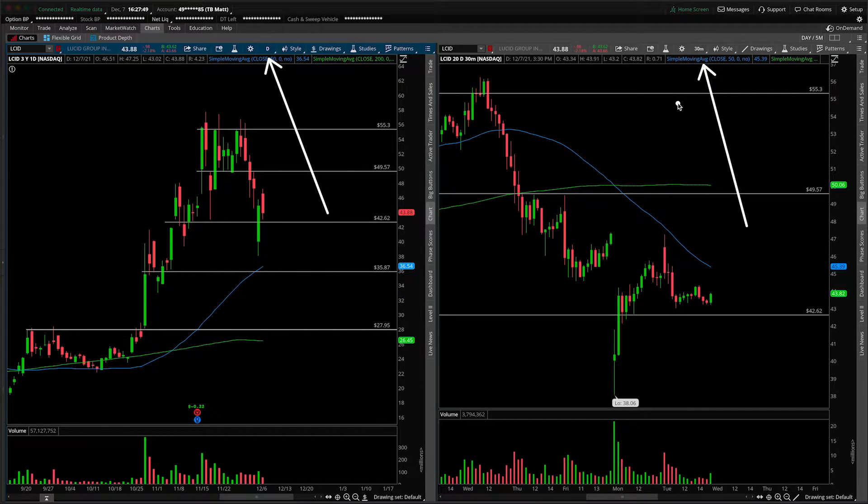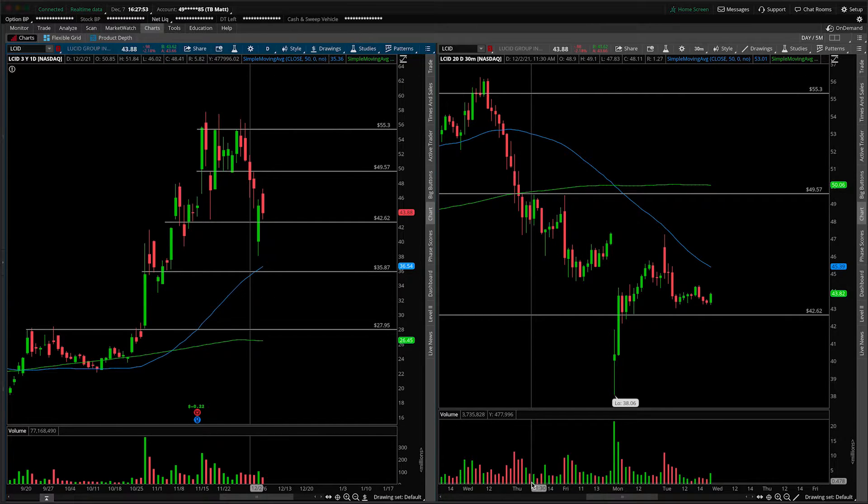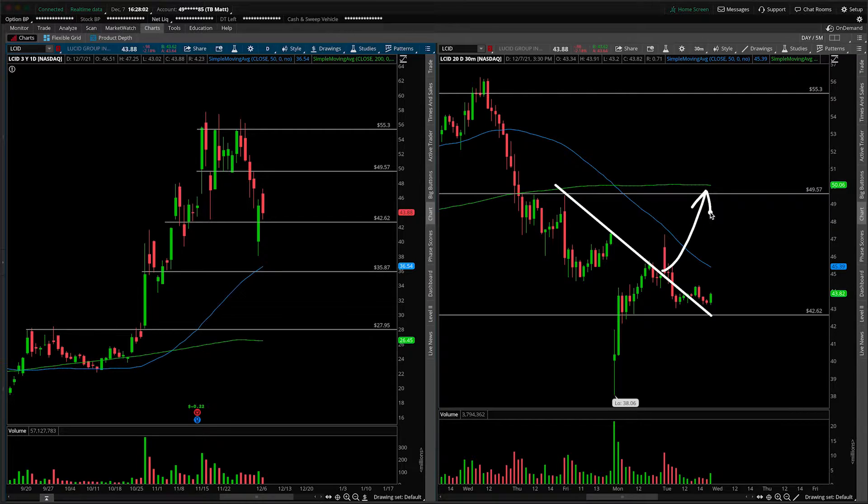First things first, this will of course be an update. We did break our fairly steep resistance trendline that we had mapped out on the chart during today's session — I believe it was this one, I removed it already. But we're really breaking it sideways through time; it's not like we just saw a takeoff in price action to the upside on the gap up this morning.